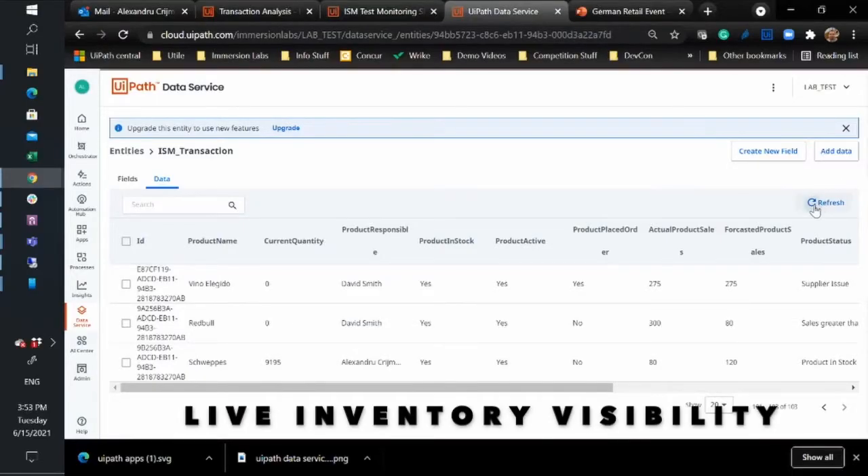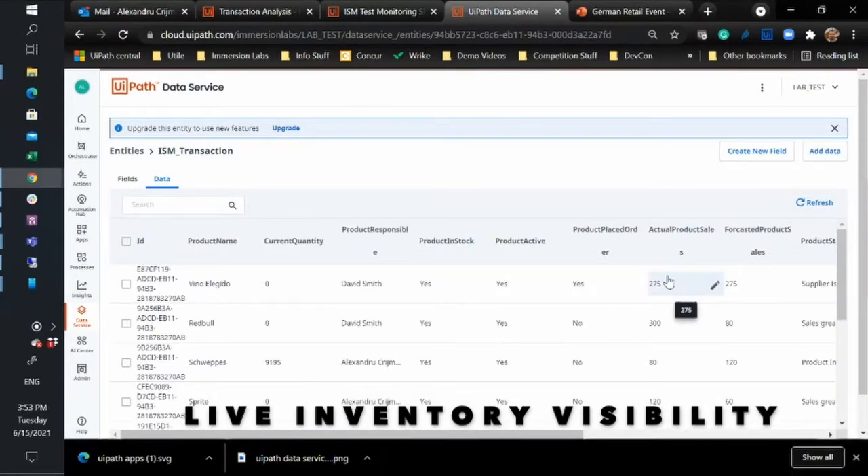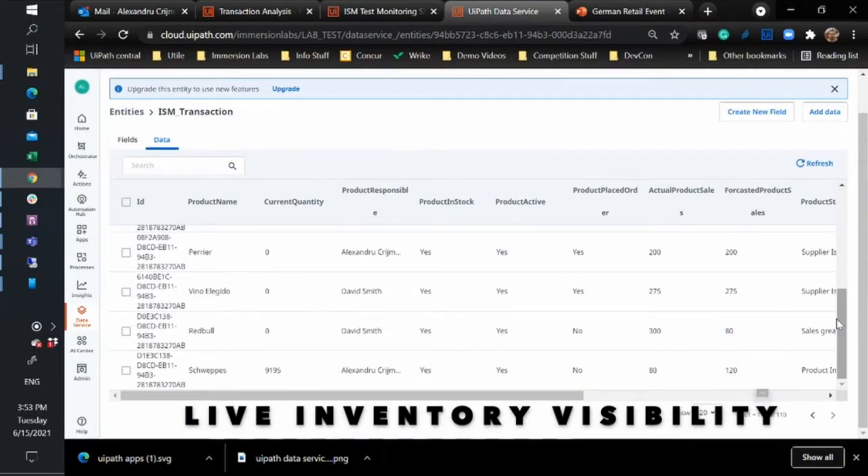Using this solution, you have complete visibility of the status of your inventory, and most importantly, your business is taking the most effective action possible to maintain optimum stock levels at all times.